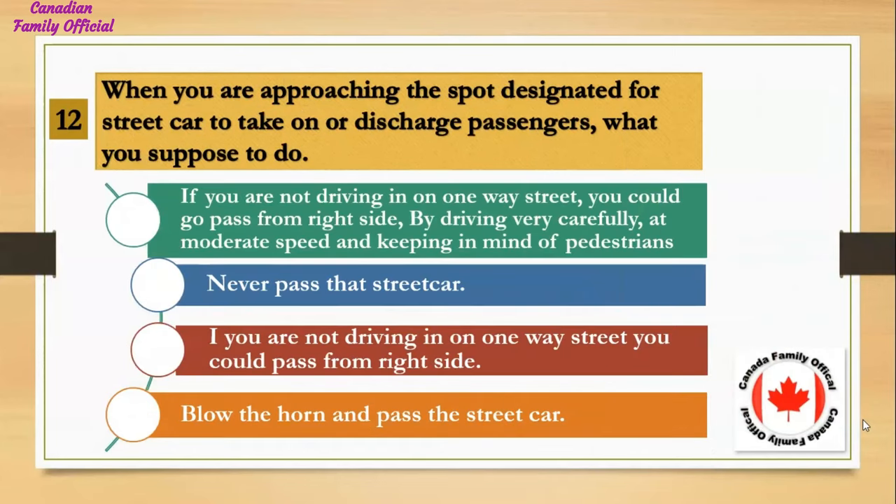When you are approaching the spot designated for a streetcar to take on or discharge passengers, what are you supposed to do? Number 1, if you are not driving on a one-way street, you could pass from the right side by driving very carefully at moderate speed and keeping in mind of pedestrians; Number 2, never pass that streetcar; Number 3, if not on a one-way street, you could pass from the right side; Number 4, blow the horn and pass the streetcar. And the answer is if you are not driving on a one-way street, you could pass from the right side by driving very carefully at moderate speed and keeping in mind of pedestrians.